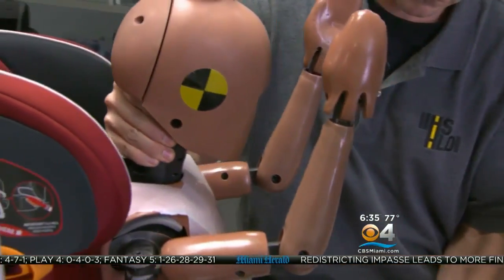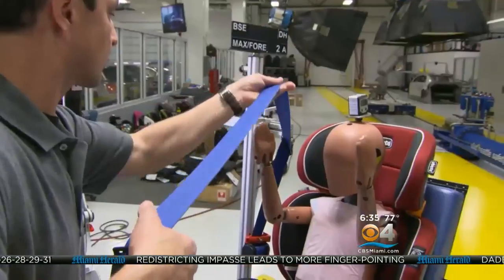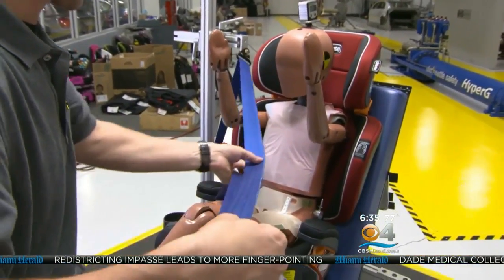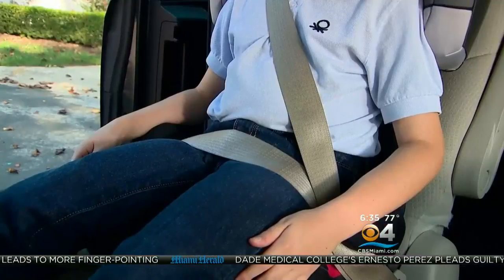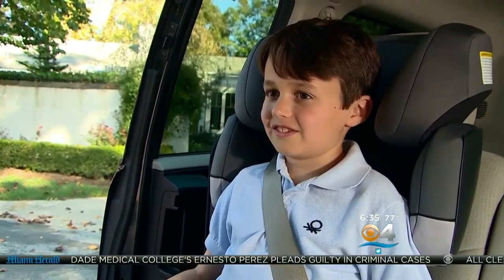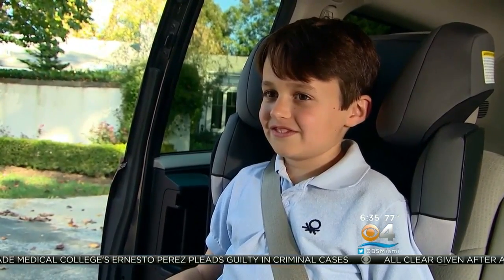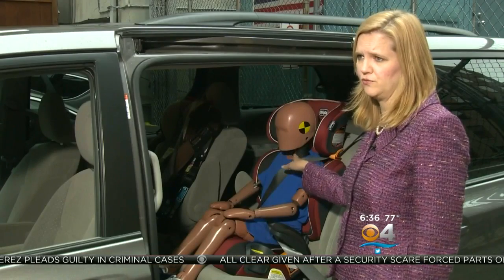The non-profit research group tested both high back and backless seats, measuring how the seat belt fits an average child in just about any vehicle. What we're looking for is that the lap belt sits low across the top of the thighs — not riding up on the soft tummy — and the shoulder belt needs to sit snugly at the center of the shoulder. It shouldn't be falling off the shoulder or riding up on the neck or face.